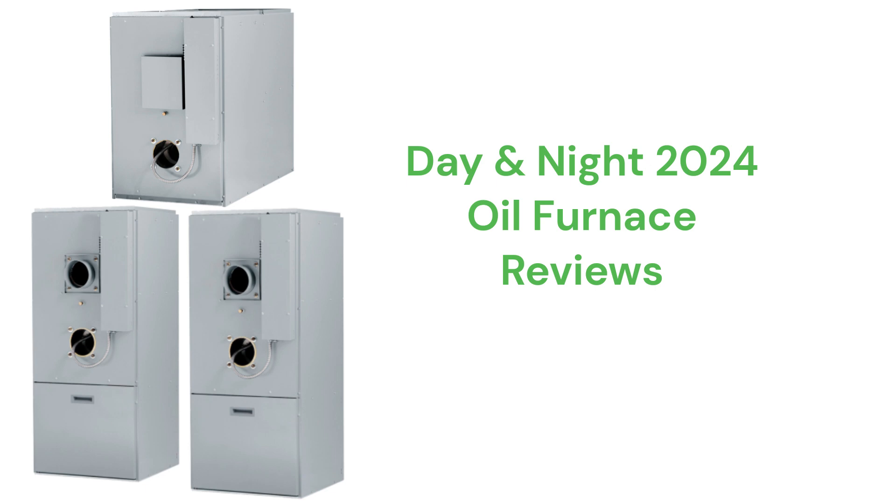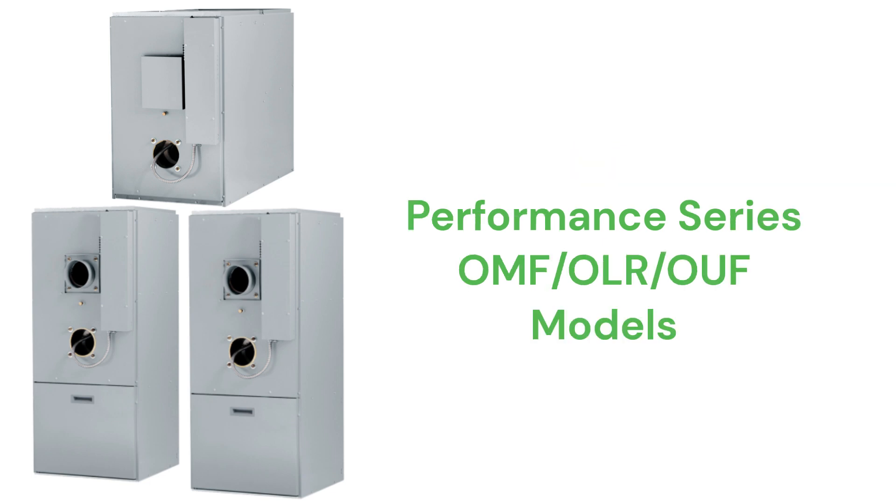This brand is made in Mexico by Carrier and is available through dealers in the USA and Canada. The Performance Series models have an 86% efficiency with a fixed speed blower motor and a pretty good guarantee, but it does not include unit replacement in case of heat exchanger failure.